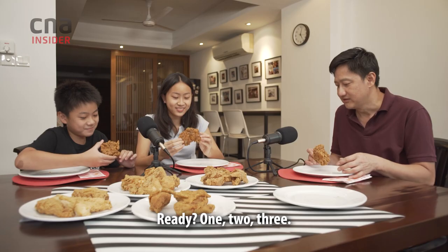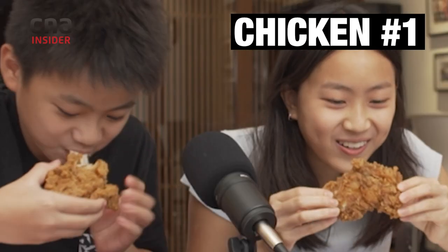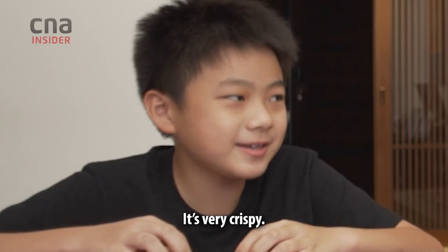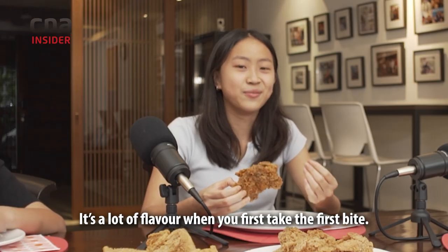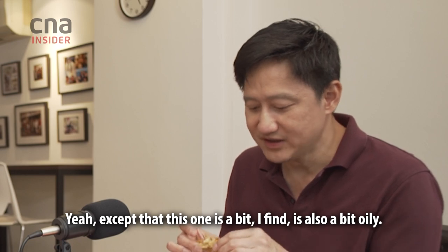So now is the big crunch test. Ready? One, two, three. It's so good. It's very crispy. It's a lot of flavour. When you first take the first bite, it satisfies your hunger. Yeah, except that this one is a bit — I find it's also a bit oily.